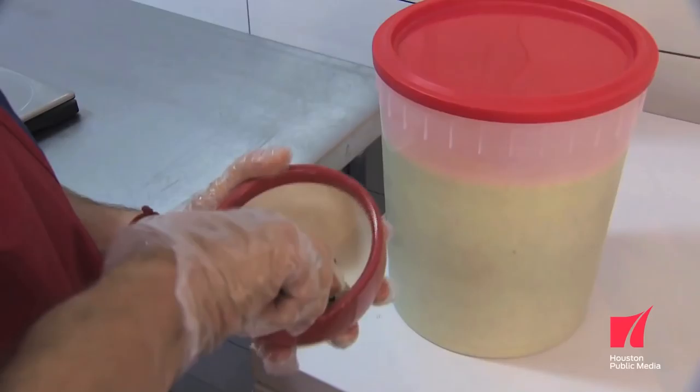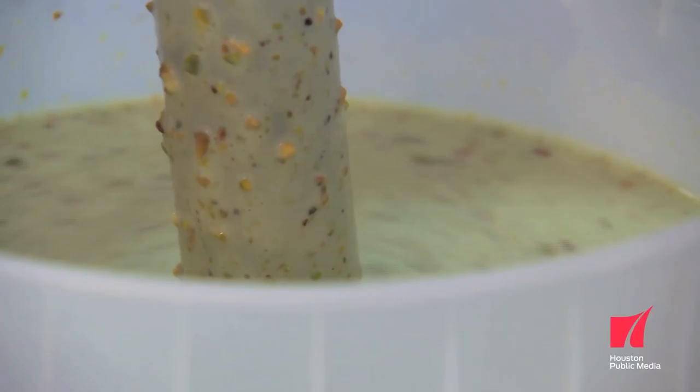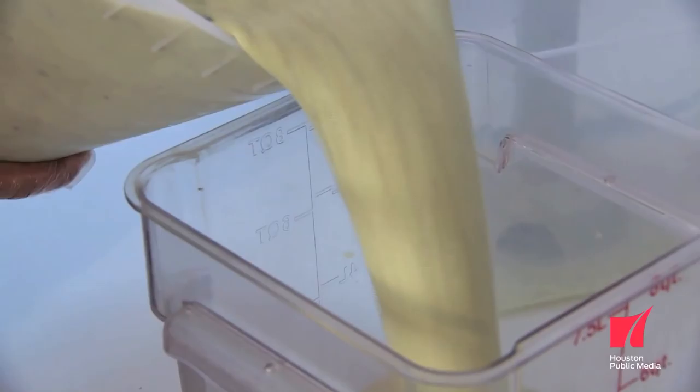Pistachio is a great traditional Italian flavor. If the pistachio is green — bright green like a lot of American ice creams — it's not real. We use what's called pistachio puro, pure pistachio. We mash the pistachios, we add sugar, and then we add the dairy.